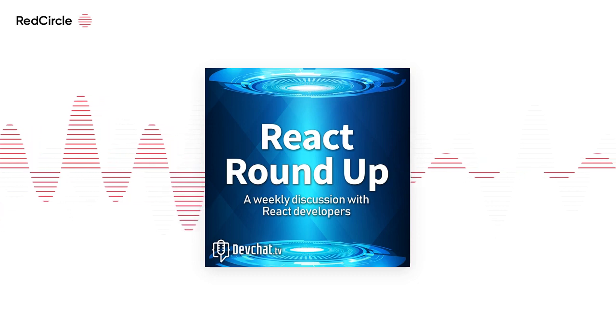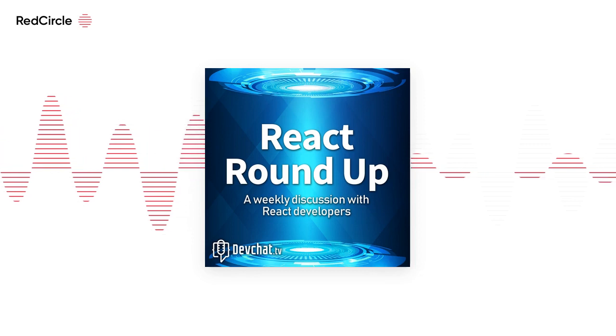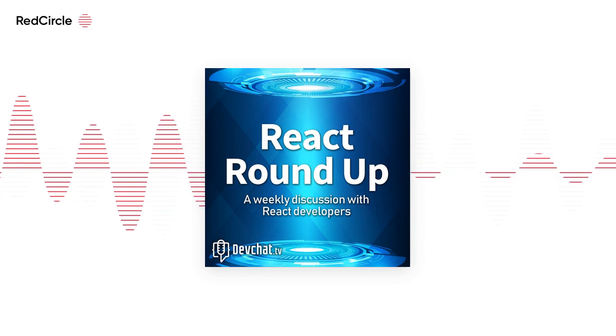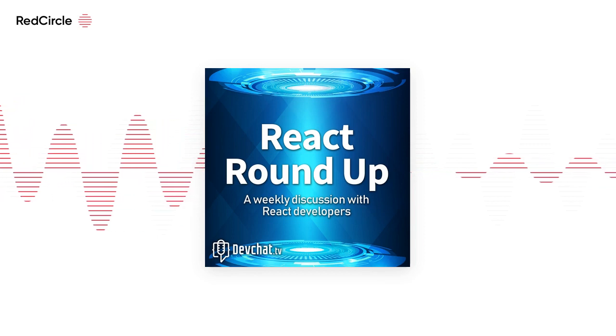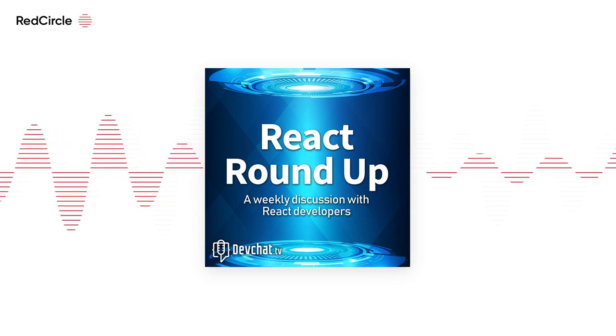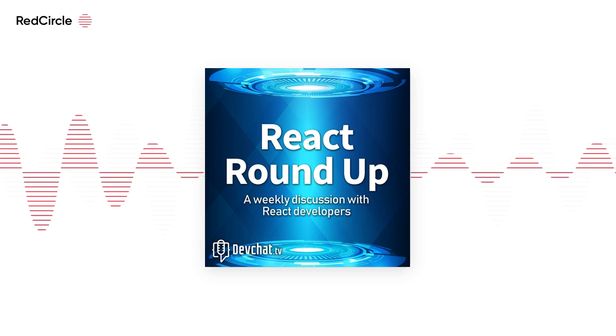All right, so on to picks. Hey folks, it's Charles Maxwood. I just wanted to jump in here and let you know about something I'm doing — it's free, out there just to help you get answers to your questions about the things you're running into with your career.